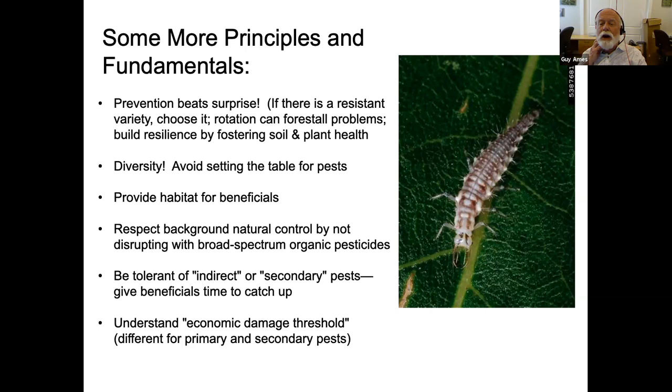One of the main purposes of understanding the economic damage threshold is to realize that for secondary pests feeding only on foliage, the plant may be able to tolerate a lot of that feeding — give nature a chance to do the work for you and you may not have to spray anything. For commercial growers there are even tables for this; when working with mites on apples, we'd count pest mites and beneficial mites. If you see beneficial mites catching up with the predatory mites, you probably won't have to spray.